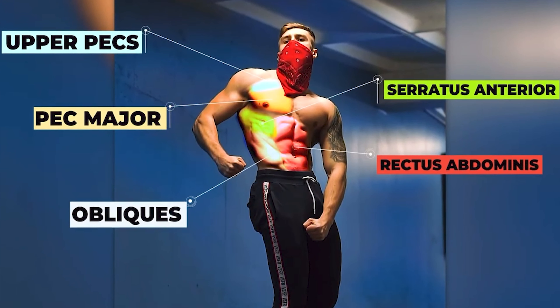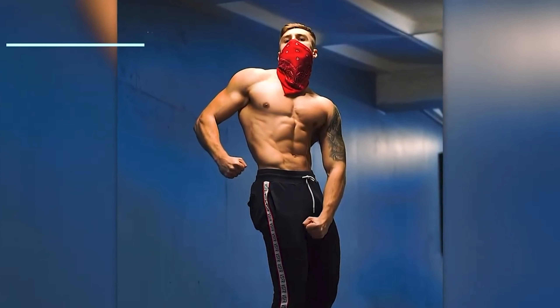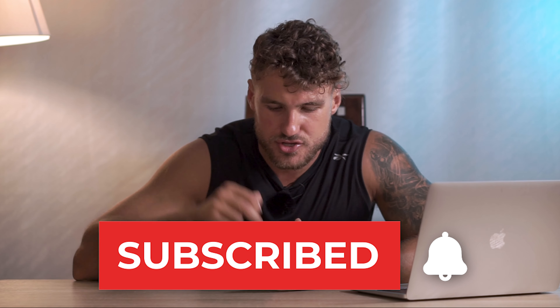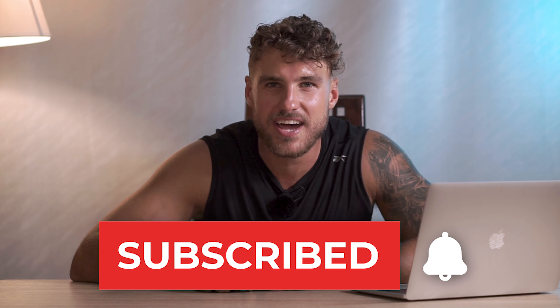This is how I would structure my training if my overall goal was improving my shape. To help you out even more, I've prepared a free training program that you can download in the description below — it's in line with everything I've been teaching you here. Apart from this, over the next few weeks I'm going to be breaking down your entire body showing you how to train each and every body part. So if you haven't yet, subscribe to the channel and hit the bell button so you do not miss the next video. Use the strategies and techniques I've taught you here and you're going to start seeing results very quickly.